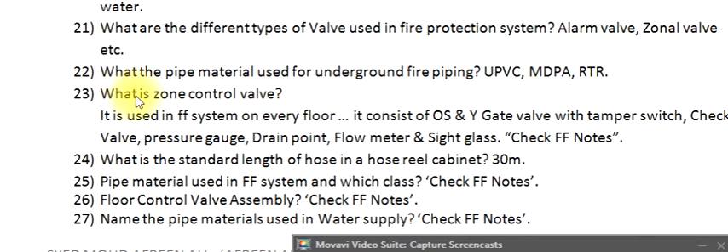Question 23: What is a zone control valve? It is used in the firefighting system on every floor. It consists of an OSY gate valve with tamper switch, check valve, pressure gauge, drain point, and flow meter sight glass.